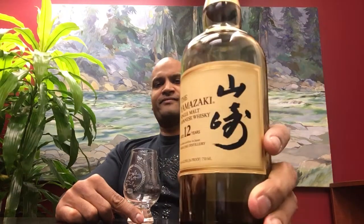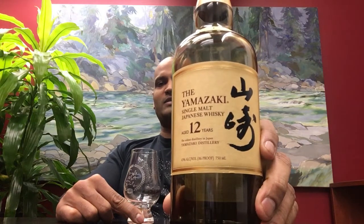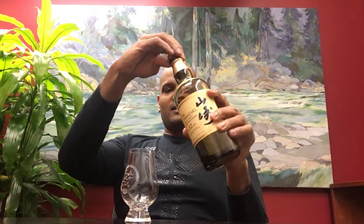The Two-Minute Spill, Episode 9. Yamazaki 12. Let's go with this one. Let's have some fun here. I don't have much left in the bottle, but I'm going to do it up anyway. Finish what I got.